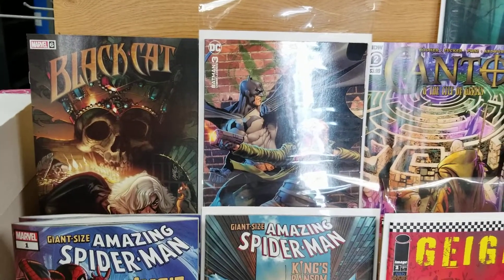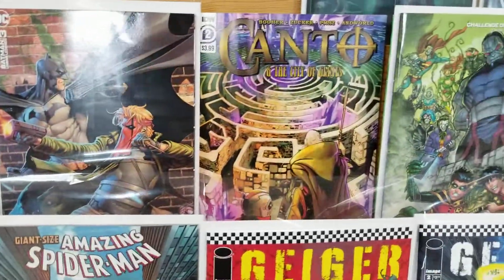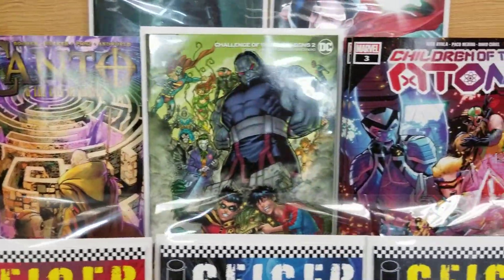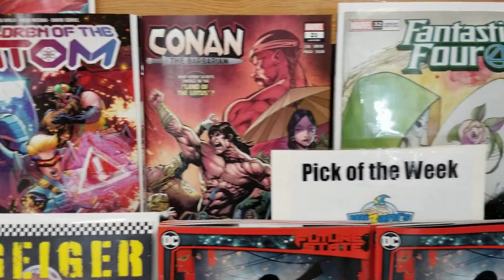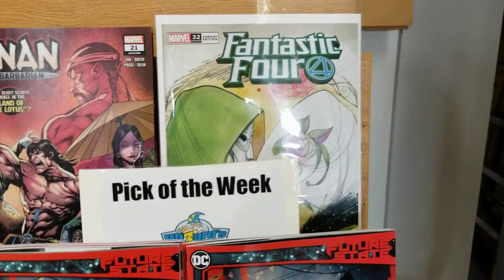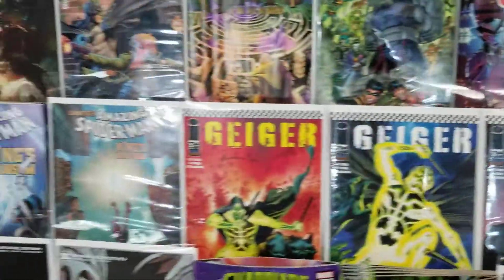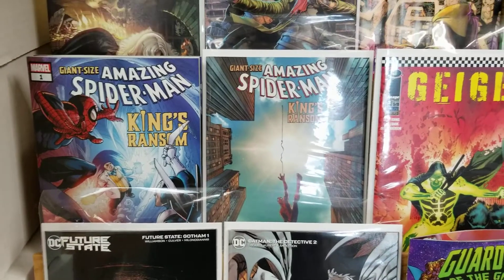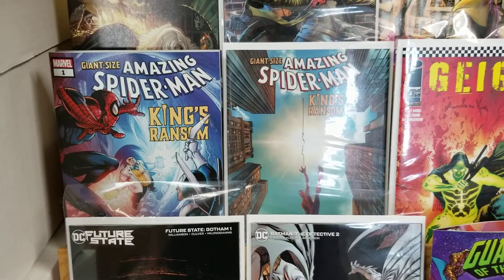Starting off on the main shelf — of course the main covers are behind the variants — we've got Black Cat, Batman: The Urban Legends number three, Kanto, Challenge of the Super Sons, Children of the Atom, Conan, and a really cool Fantastic Four cover I really like. The story seems pretty good; still in Fantastic Four, definitely better ones I've read since the Doctor Doom run, which was amazing.